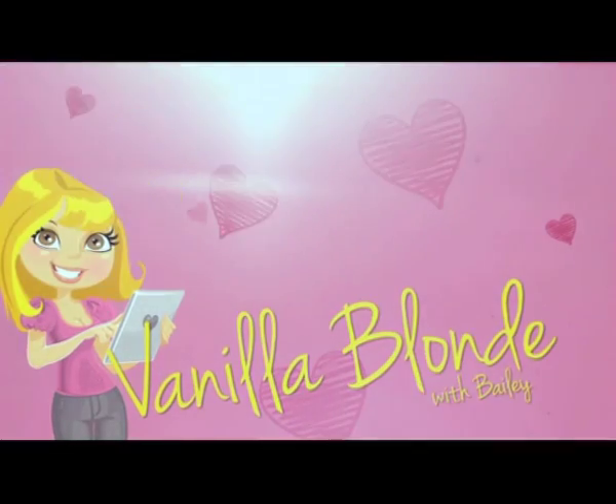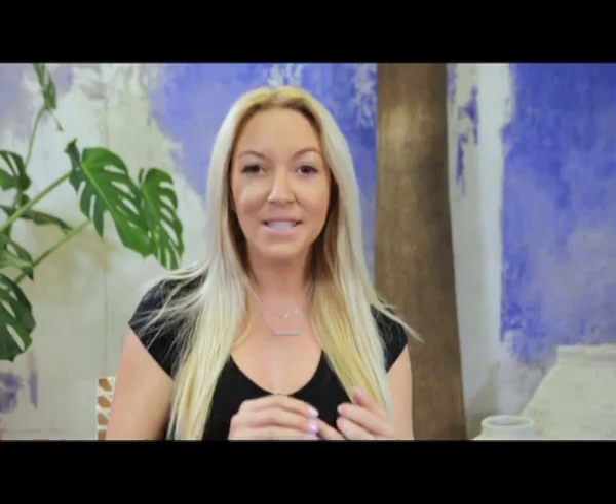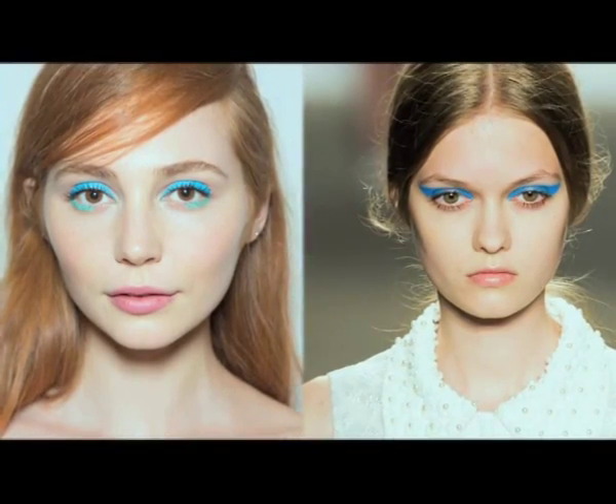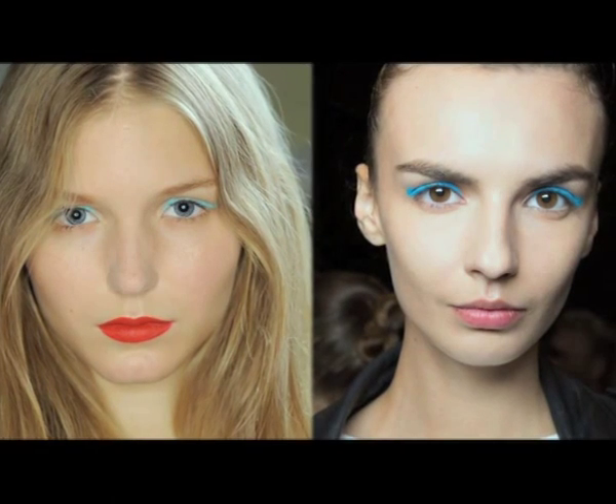Hi, I'm Bailey, and today I'm talking about a pop of color on your eyes. If you've got blue eyes, green eyes, brown eyes, you can really accentuate the color by just putting on some bright colors, which are really fun for summer.